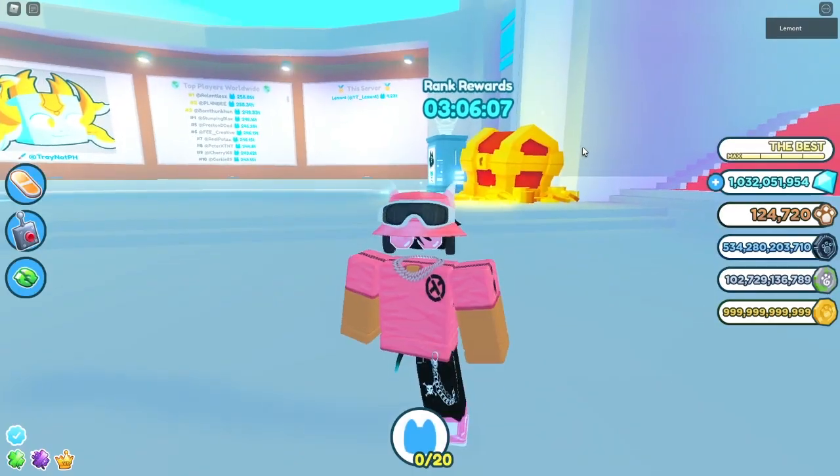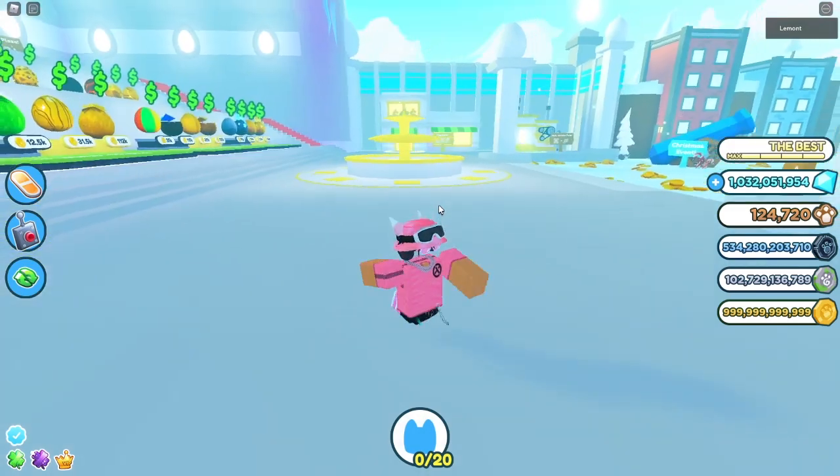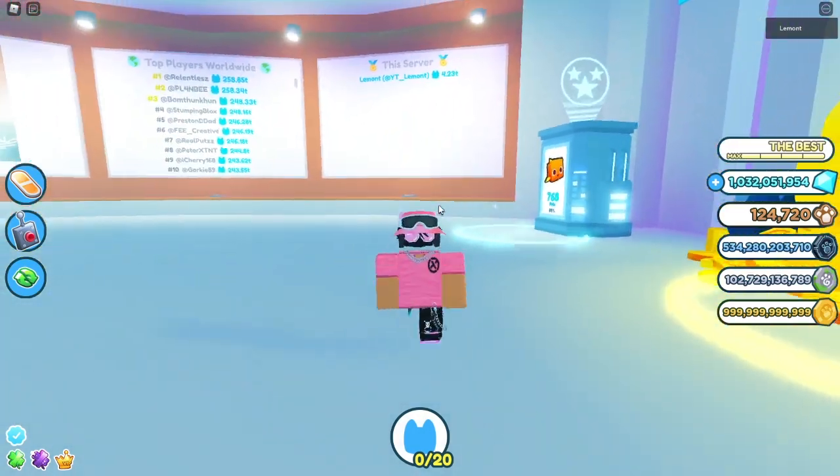I don't actually know what we got, but we got something. I checked, and the code actually gives you three triple coins boosts — so that's pretty good. Those are the only two working codes right now.